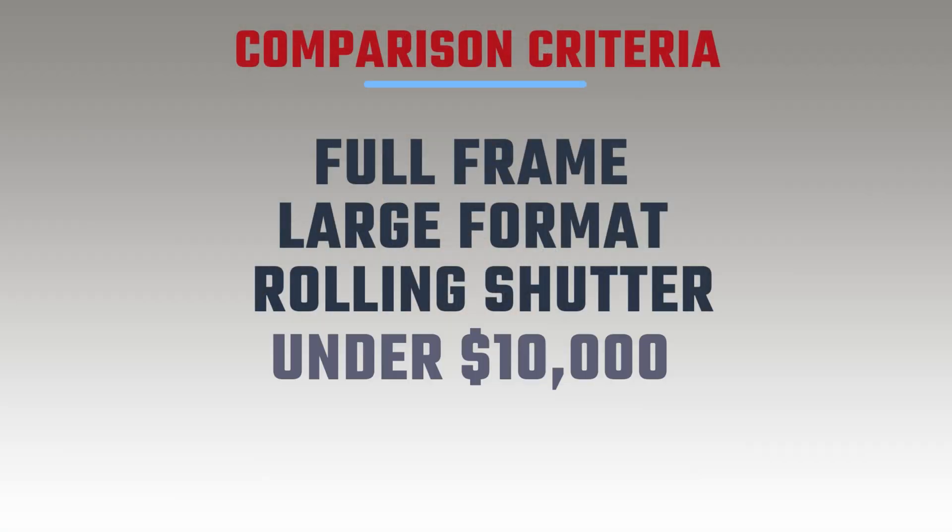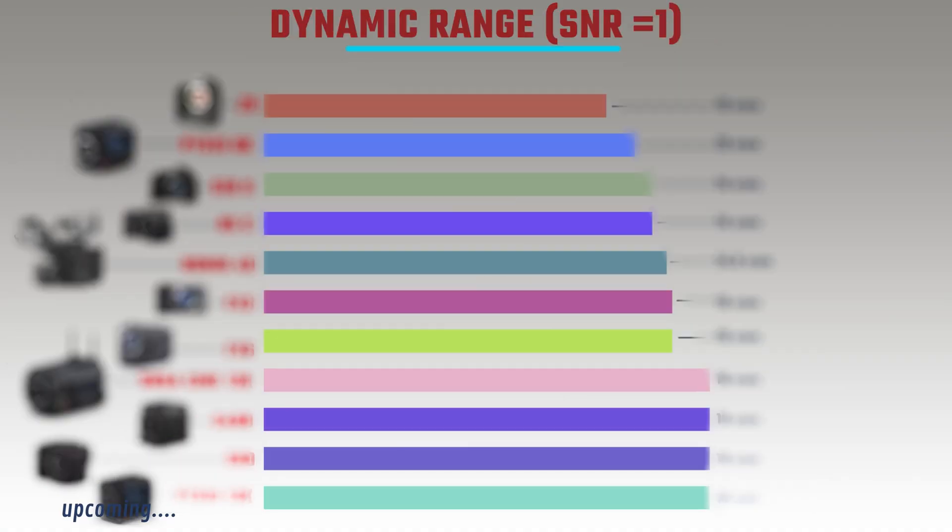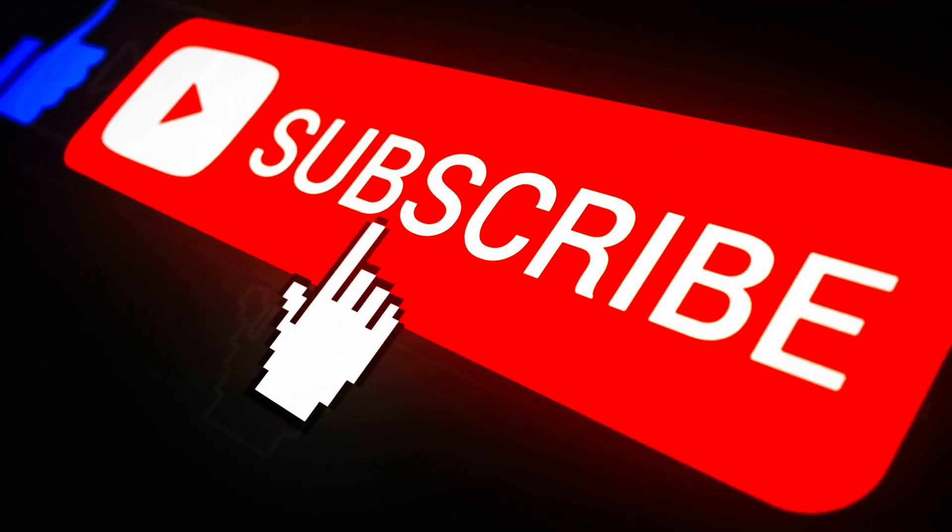In this video I wanted to compare oranges to oranges, apples to apples, and see how these cameras in the sub ten thousand dollar bracket compare to each other in terms of features and potential performance. Later on we're going to look at different features as well as some hotly debated things like sensor readout speed and dynamic range. Stick around and join me after the break.